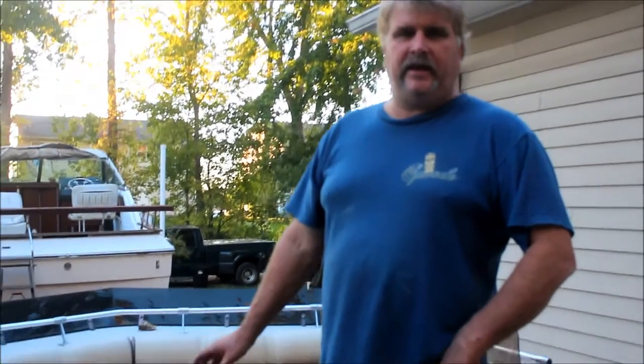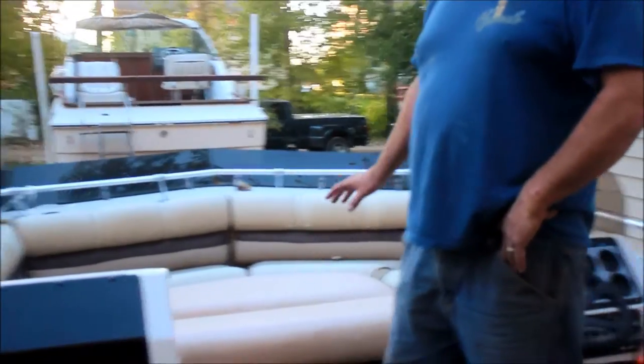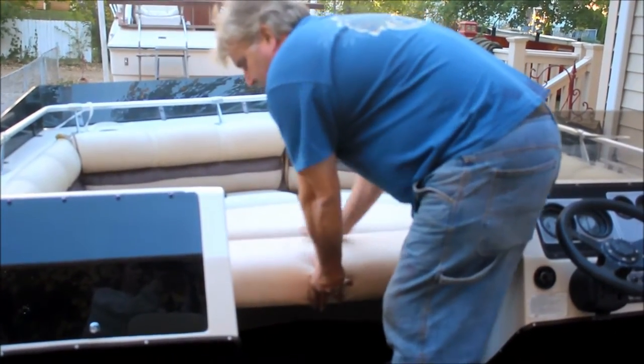We have a 1988 K.O.P. limited edition deck boat. It has a front couch in the front of it — it turns into a bed. When we remove these two panels here it turns into a nice couch. It seats about five people.